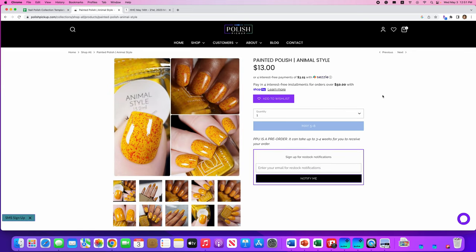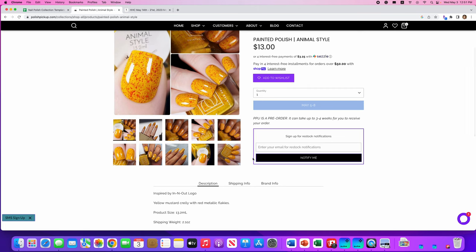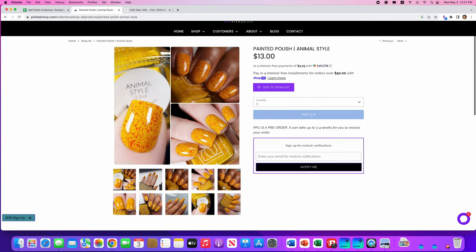Painted Polish, Animal Style. For those of you who know, Animal Style is a reference to In-N-Out Burgers — yes, it's inspired by the In-N-Out logo. It's a yellow mustard crelly with red metallic flakes, 400 cap. I can't decide if I like it because it's called Animal Style or because of the polish itself. I'm not going to put this on my wishlist, but Painted Polish has a great formula and I have quite a few of theirs.